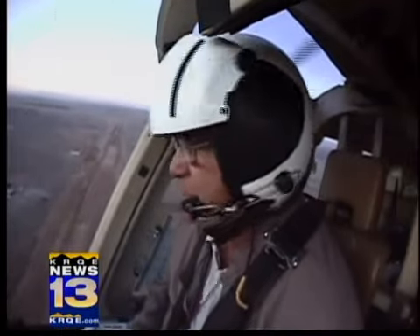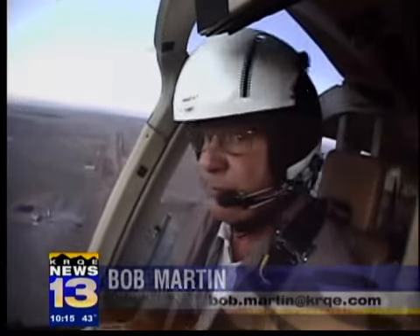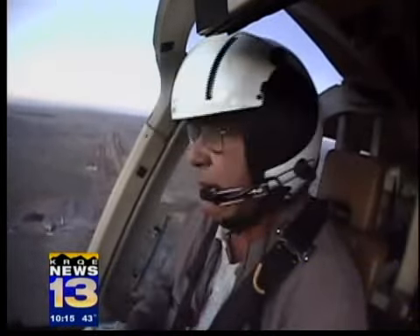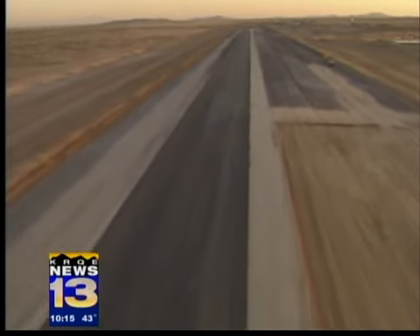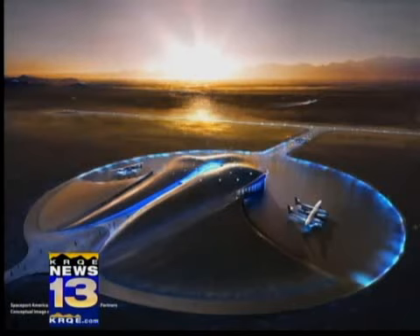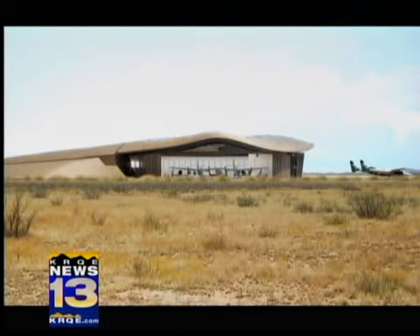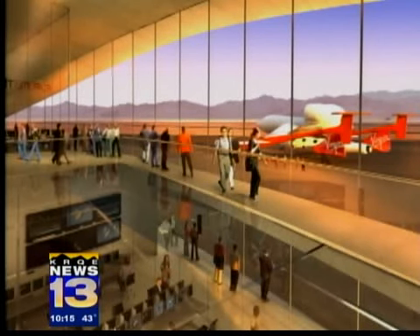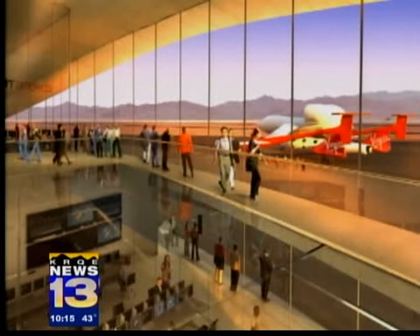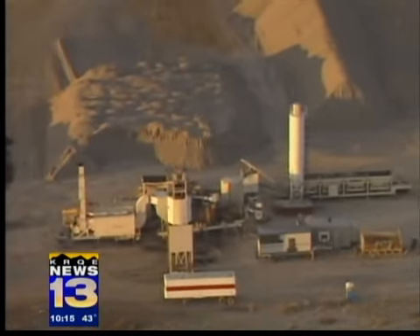But this is space tourism, after all, and space tourists need a space terminal. That's the next big thing going up here. Earlier this week, the New Mexico Spaceport Authority awarded the contract for building the ultra-futuristic spaceport terminal and hangar complex. The spaceport director says Summit West of Albuquerque had the lowest bid. The 110,000-square-foot facility will house Virgin Galactic's World Headquarters and provide a passenger terminal and storage for the spacecraft.